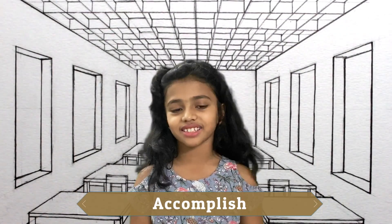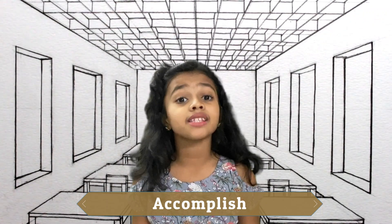Word number one: Accomplish. It means to complete successfully. The synonyms are achieve or fulfill. Let's try this with a sentence: The soldiers accomplished their mission, or I accomplished a rope course which had eight challenges.